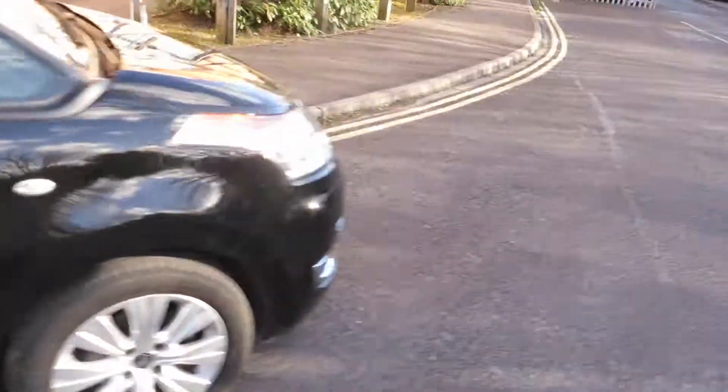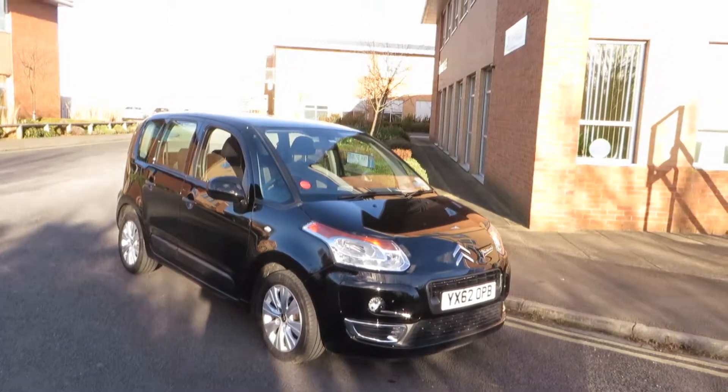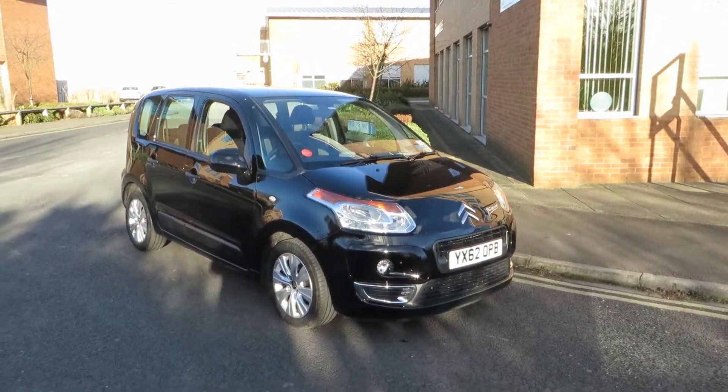So there you go, not a lot to do with this car before it's pitch-ready. Thank you for listening, bye bye.